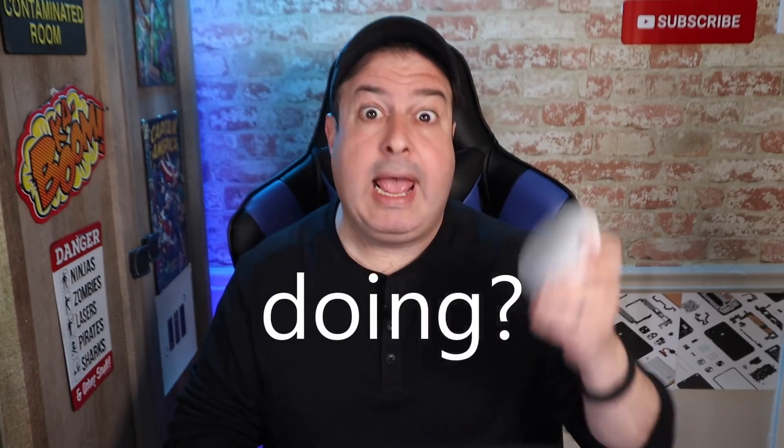These smart speakers are constantly listening and recording our conversations without our permission. But are they really? I devised a way to monitor these smart speakers to see what they're actually doing and what they're uploading to the mothership. Let me show you what I discovered. Let's do this.